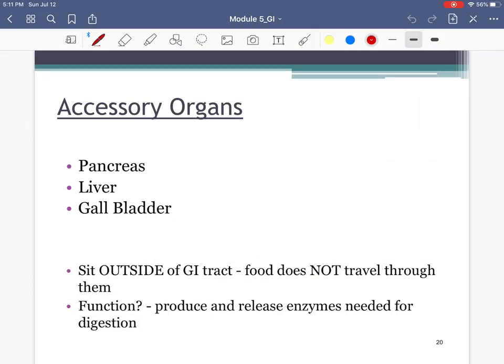Welcome back for part two of the lecture on the gastrointestinal tract or digestive system. In the first video we talked about the functions of this system and the organs of the digestive tract — the organs that food passes through — including the oral cavity, pharynx, stomach, small intestine, large intestine, rectum, and anus. Now we'll finish this chapter.